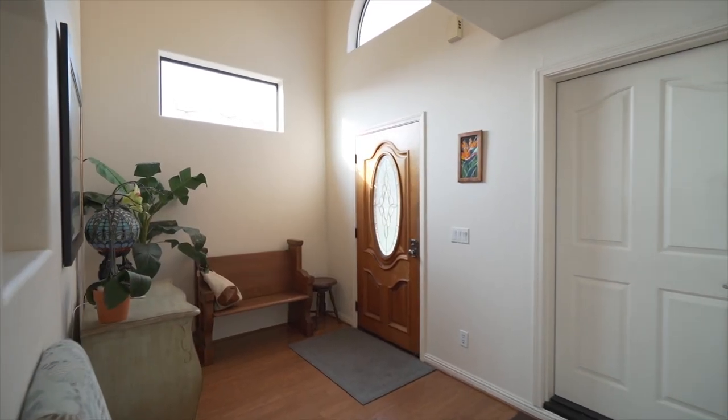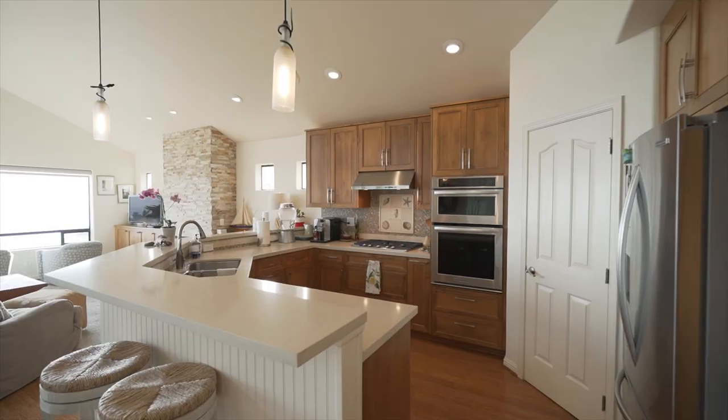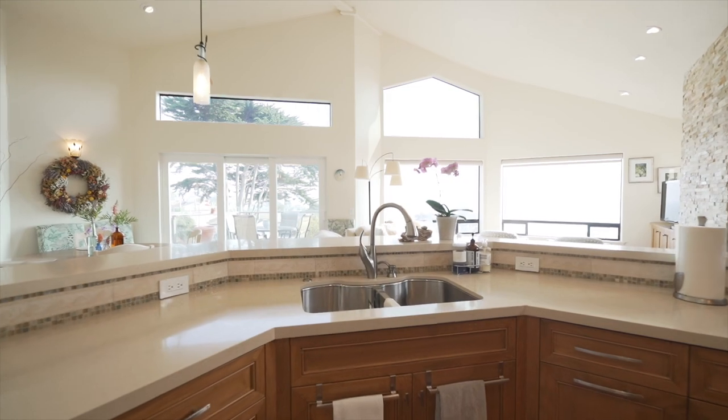As you walk into the home, you're greeted by a well-appointed kitchen featuring Caesarstone quartz countertops, custom cabinets, a huge pantry, and sweeping views of the Pacific Ocean.